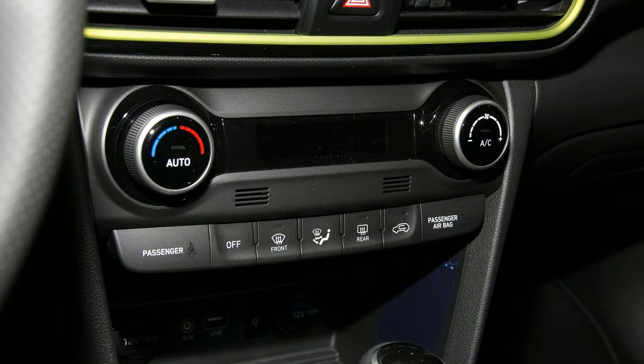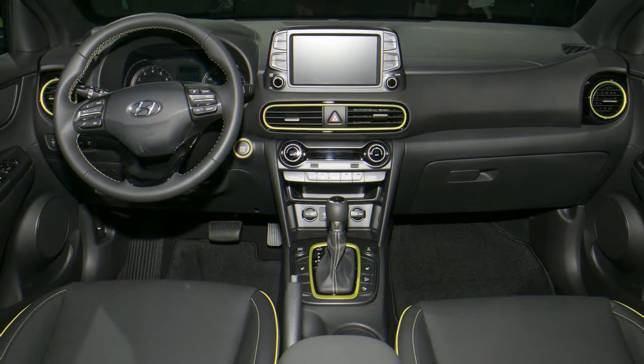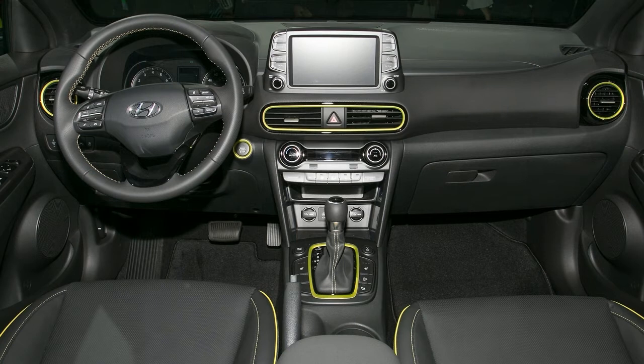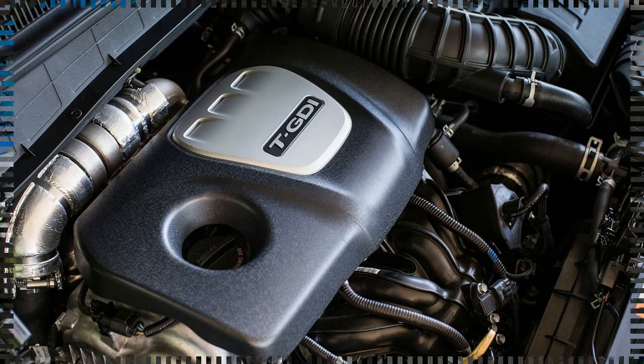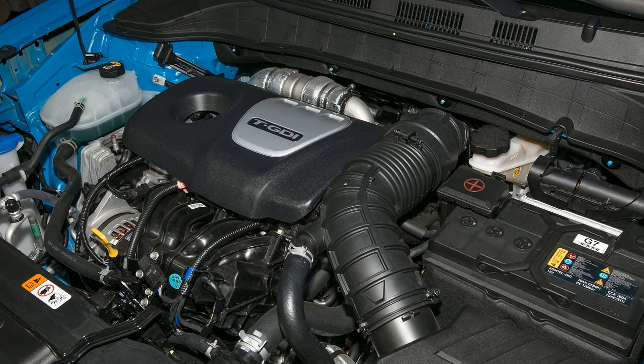Hyundai is pitching the Kona in the buzzy, youthfully-styled niche that already counts the Toyota C-HR and the Nissan Juke. To fit in, the Kona has a wedge shape, stout fenders with armor-like body cladding, and a contrasting roof.